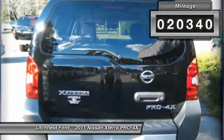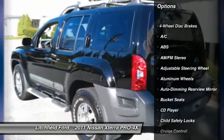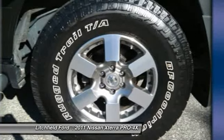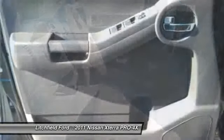Here are some of this vehicle's great options: anti-lock braking system, stability control, traction control, air conditioning, power steering, driver airbag, adjustable steering wheel, aluminum wheels, auto dimming rear view mirror, and four wheel drive.